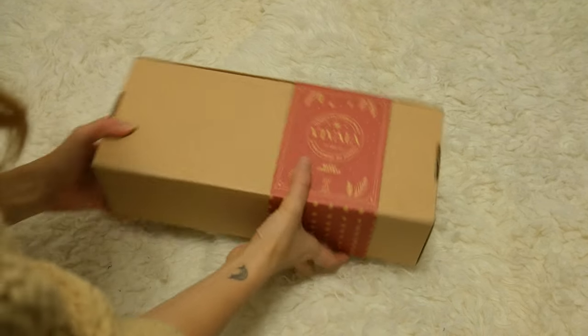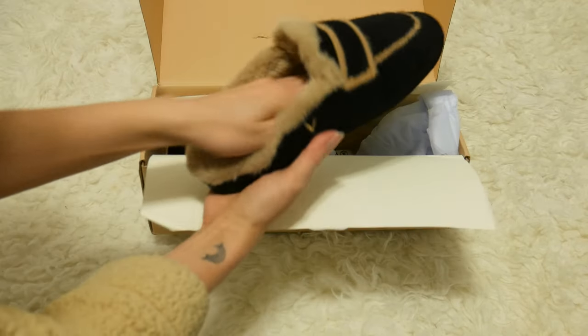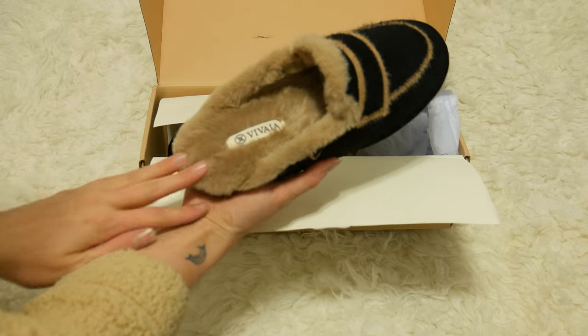Without further ado, this video today is brought to you by Vivaya. It's the holiday season as you can see, and I'm going to be doing a little holiday unboxing show-and-tell featuring one of their awesome new products — some holiday slippers. So let's start with the tips.